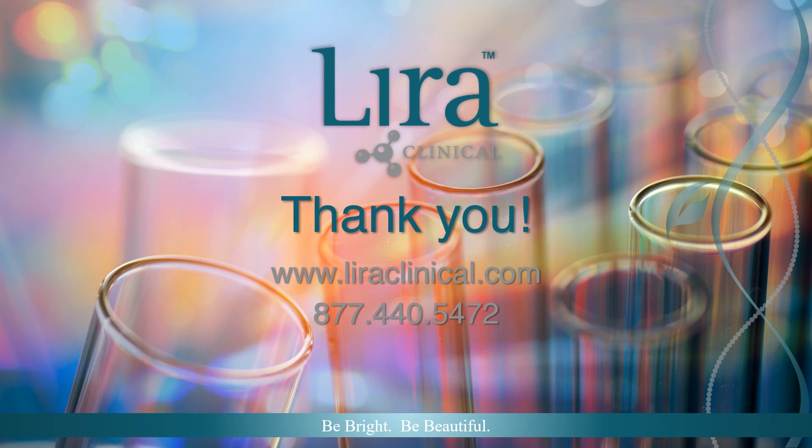Thank you for joining us. For additional information on products and treatments, please go to LyraClinical.com or contact customer service at 877-440-5472 or info@LyraClinical.com. Thank you for choosing Lyra Clinical.